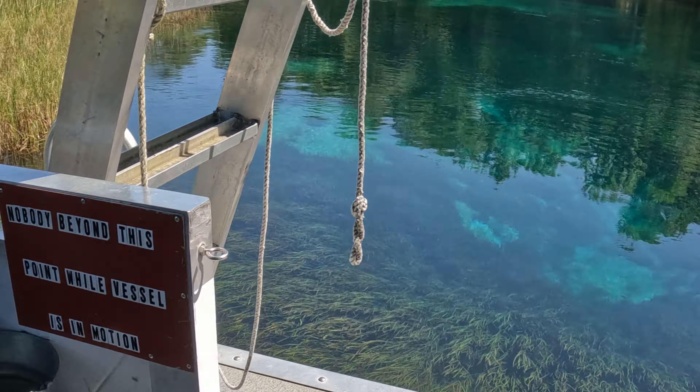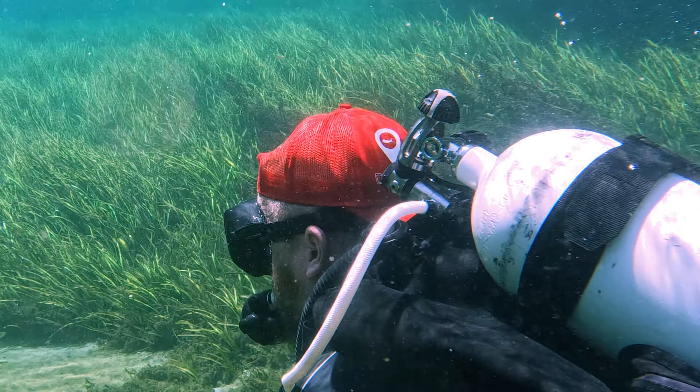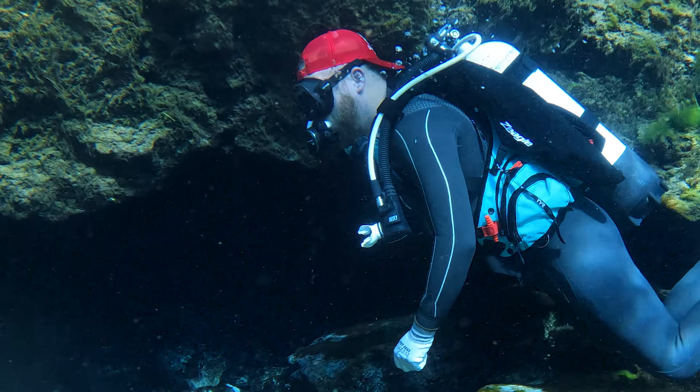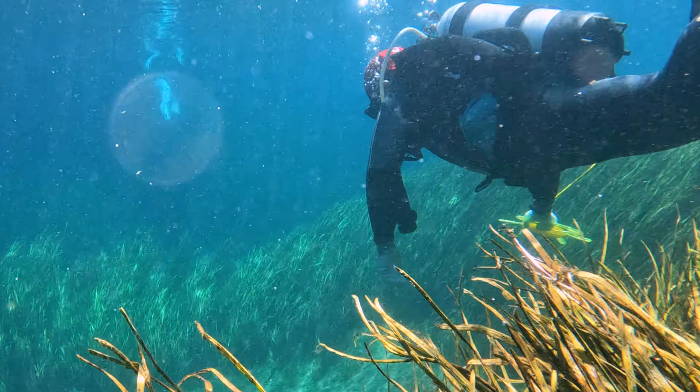The only way to get there without a private boat is to use a water taxi, which is around 10 bucks cash per person. After a 10 minute super informative trip to the head of Rainbow Spring, the boat drops you off and you drift back with your buddy or group. That can last an hour or so if you take your time and explore all the little nooks, caverns, and wildlife with depths that range from waist deep to a max of about 25 feet.